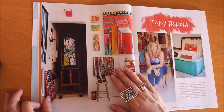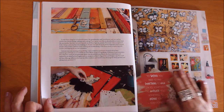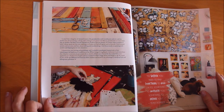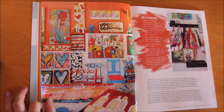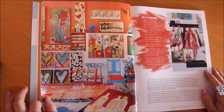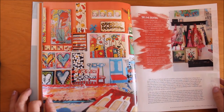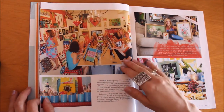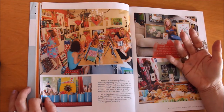Here's Tammy Figliola's studio. Her quote: 'To succeed you need to find something to hold on to, something to motivate you, something to inspire you' — Tony Dorsett. One of the things they always do in 'Where Women Create' is ask artists for their favorite quotes and tips. One of her tips for creating is to make a 'morgue' — a spiral of clippings, pictures of art you like, color combinations, etc. She also invites women into her creative space to hold workshops.